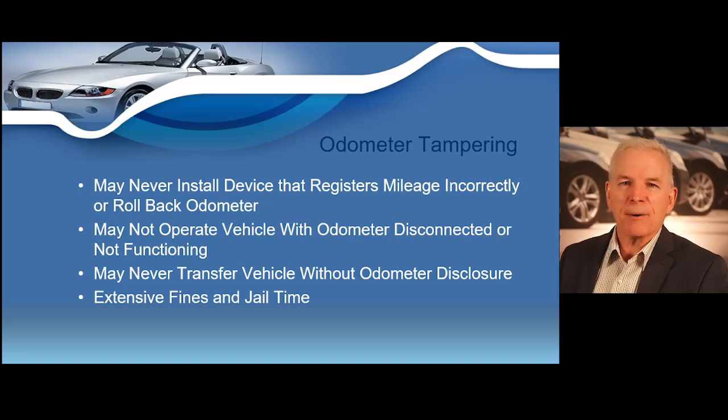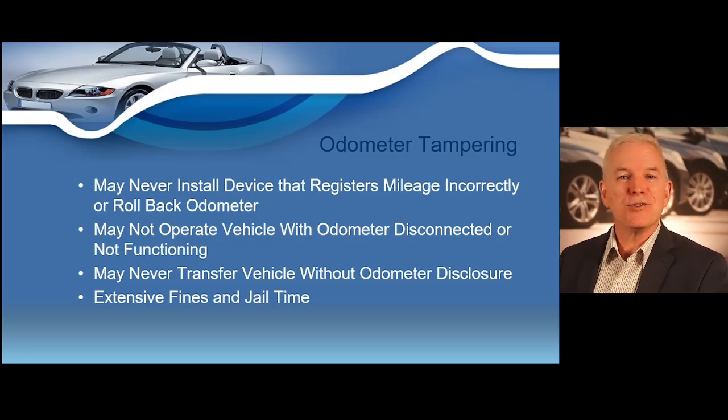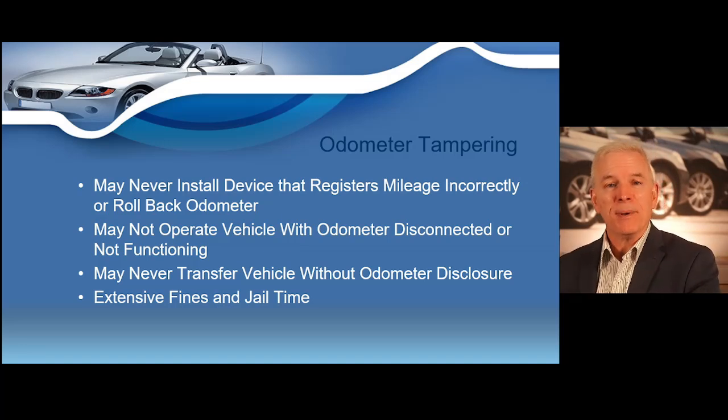Until a couple of years ago, you could order what was called an odometer rip online. This device could be easily installed on a vehicle — if you drove 5,000 miles the odometer rip would keep the mileage lower, so the odometer might only show 100 miles. Then when you wanted to sell the vehicle, you'd remove the rip and the odometer would function correctly again. The Ohio legislature said no: you can never place a fraudulent device on a vehicle which makes it read a lower mileage than the true mileage being driven.